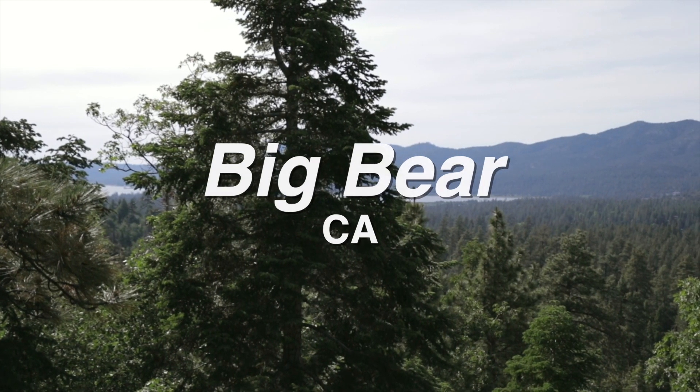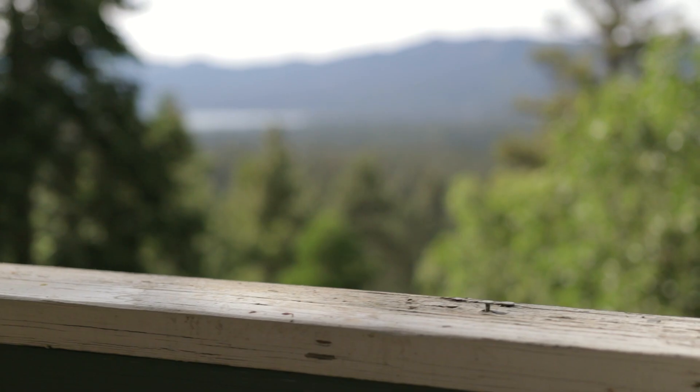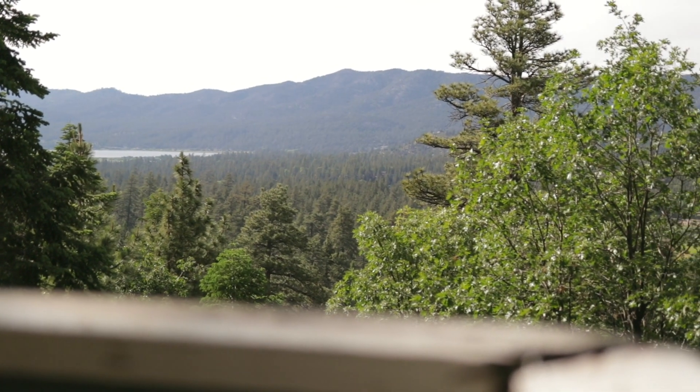Hi, it's McKenna. I'm not home right now — I'm in Big Bear, California, celebrating my brother's birthday with my family. Welcome to Big Bear, it's beautiful here. I love the mountains, but the fact that I'm in Big Bear isn't the point of this video.